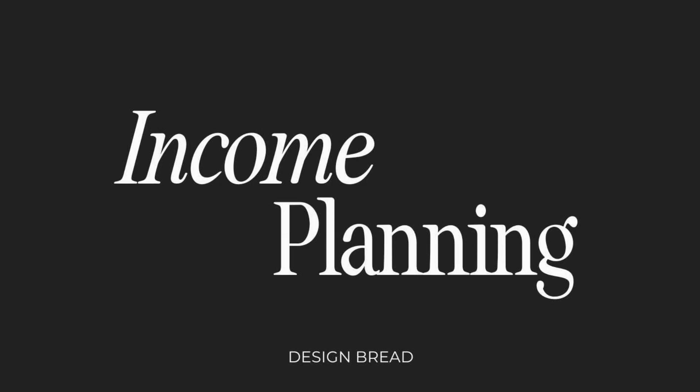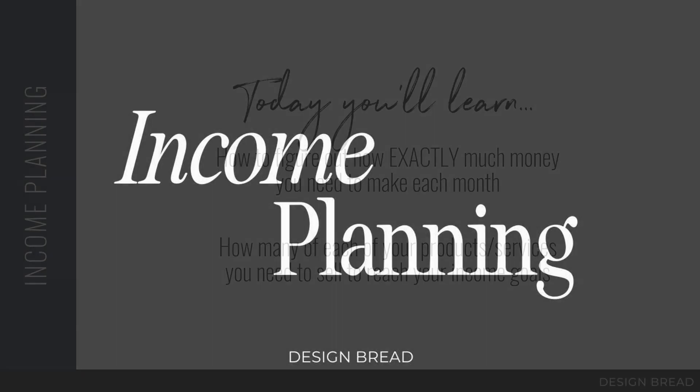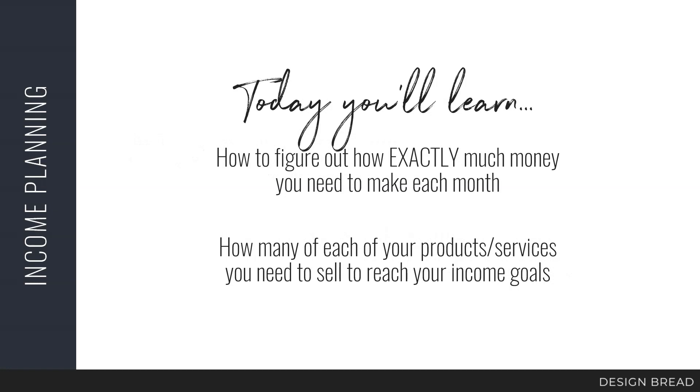Welcome to today's lesson. Before we can raise our rates and make more money, we need to figure out how much money we actually need to make. Today we're going to be doing some income planning, and if you hate math and numbers, just hang on, because I promise it will not be that bad. You're going to learn how to figure out exactly how much money you need to make each and every month, and how many of each of your products or services you need to sell to reach your income goals.